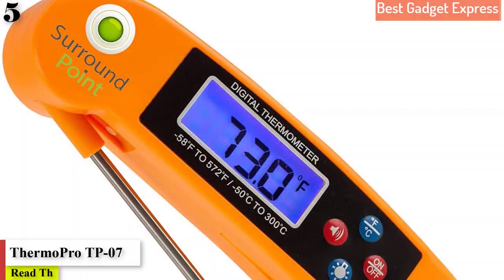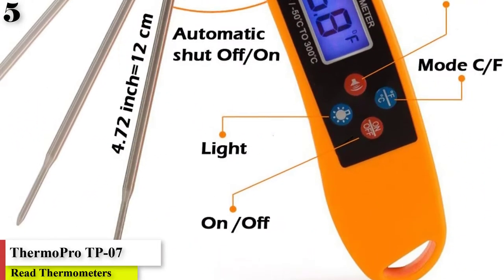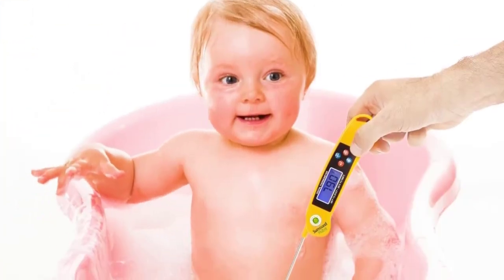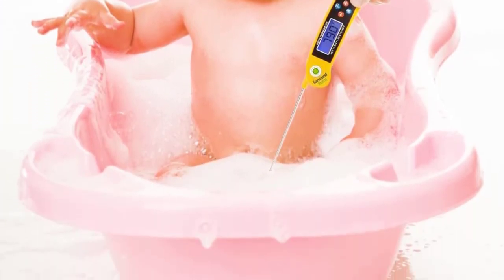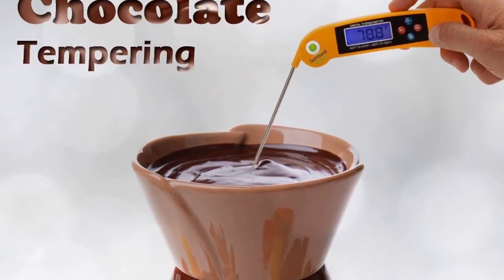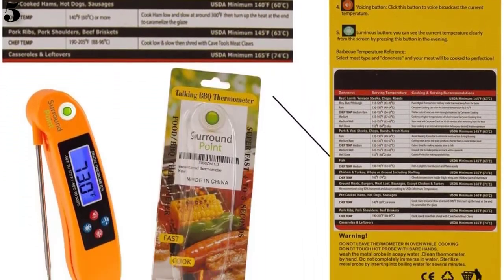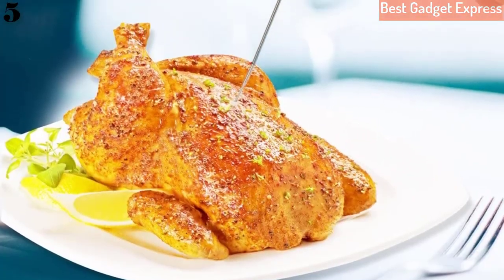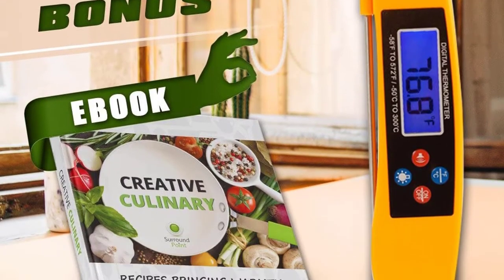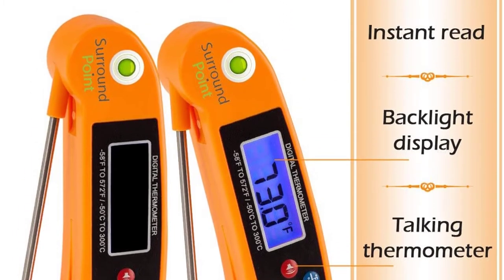Number 5 is Runner Up Best Overall: the SoundPoint Digital Talking Instant Thermometer. If you do a lot of grilling at night or your oven light is dim, this thermometer speaks the temperature aloud so you don't need to bring a flashlight or squint at the numbers. It also has an LED night option to help you see the numbers, a feature many reviewers who wear glasses appreciate. It takes about 4 seconds to get an accurate temperature and has an auto shut-off feature to preserve battery life. It can read from -58°F to 572°F.